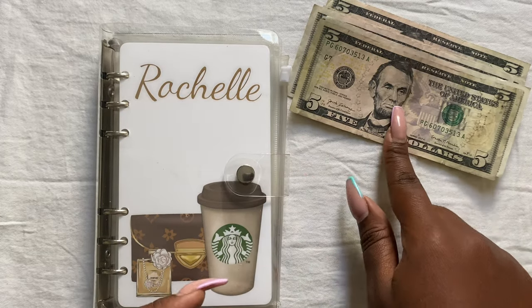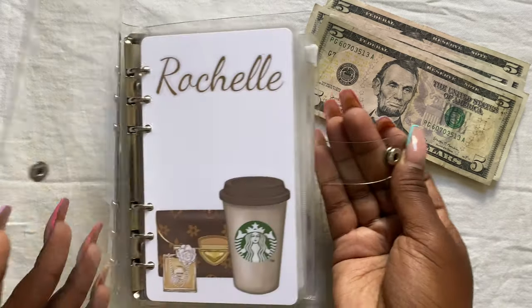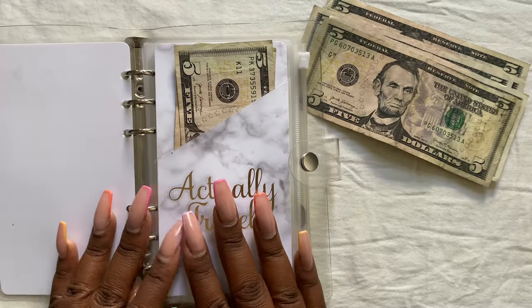Normally I would flip that money and put it into a savings challenge, but I did not bring my savings challenges with me — that's just way too much going on. So this is the only cash binder I brought with me. This is my travel binder.